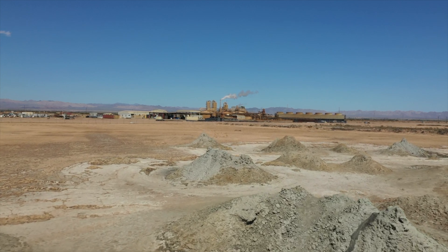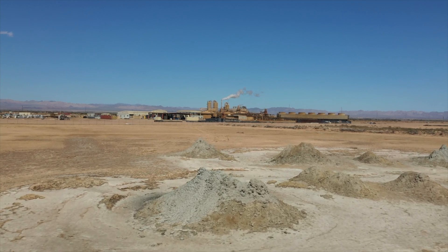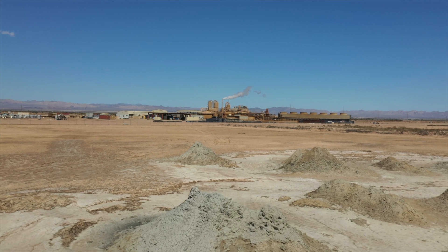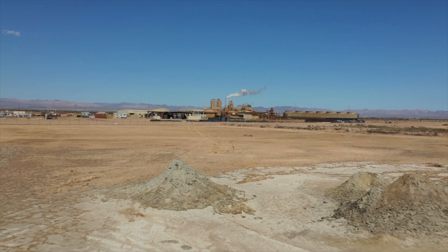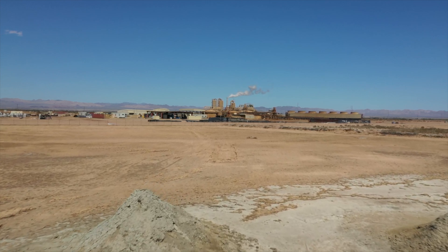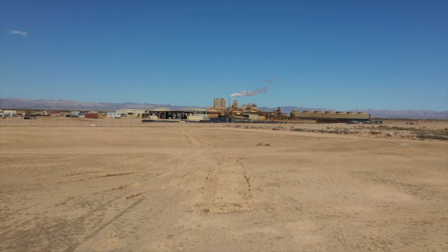Yet the true treasure lying beneath this otherworldly landscape isn't the heat — it's lithium. This unassuming element, crucial for everything from electric vehicles to grid-scale energy storage, exists here in concentrations that have caught the attention of global markets.